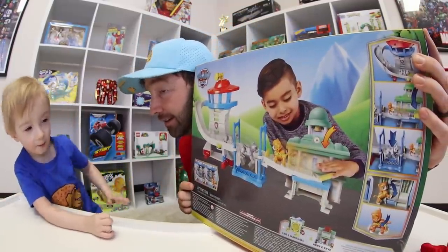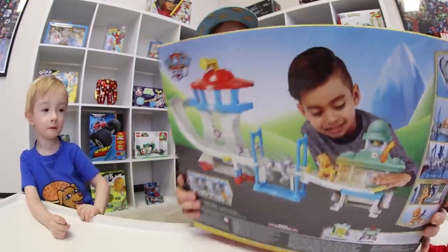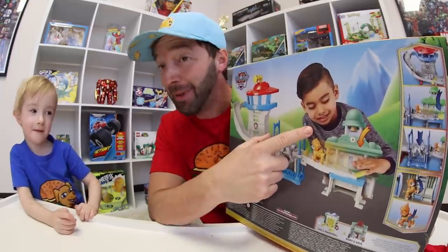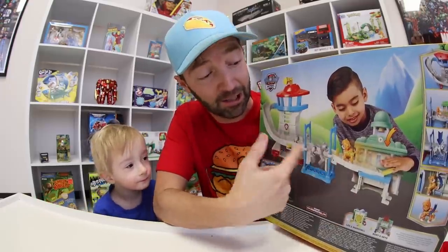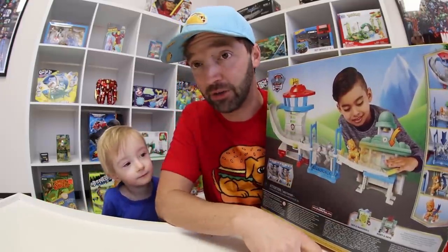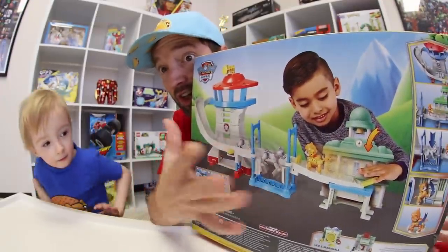We're gonna find a barcode, don't you worry. What's this guy's name? Matt. Yeah, okay, his name's Matt. So if that's Matt and he is playing with the Adventure Bay Rescue Set, it looks very cool — it has a little slide and there's like a bridge, and I think this thing goes up.